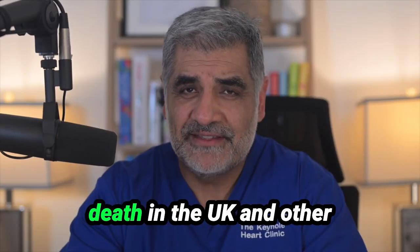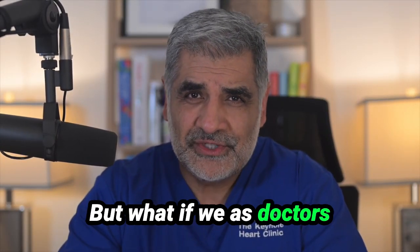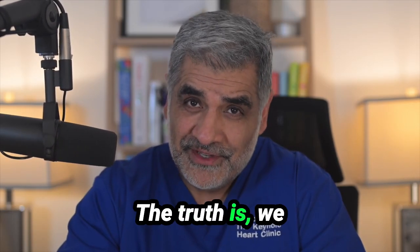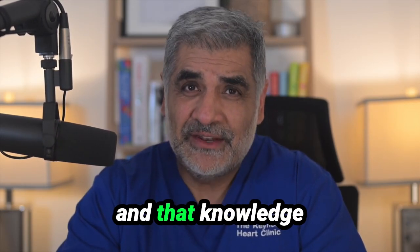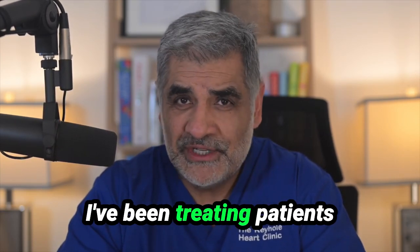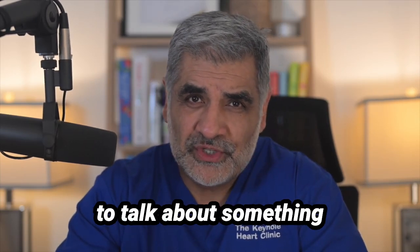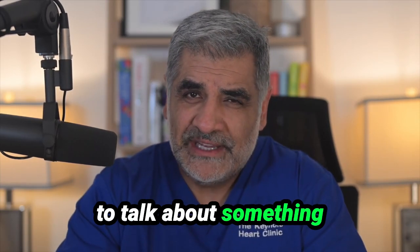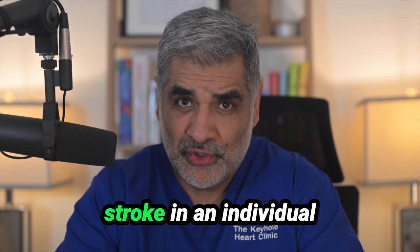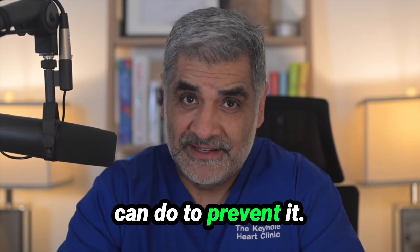Heart disease remains the leading cause of death in the UK and other countries in the world. But what if we as doctors could actually predict who's at risk before a heart attack or stroke actually happens? The truth is we can actually do this and that knowledge can be life-saving. I'm Inder Birdie, I'm a consultant heart surgeon. I've been treating patients with heart disease for over 35 years. In today's video I want to talk about how to assess the risk of heart disease or stroke in an individual before they appear, and what that individual can do to prevent it.